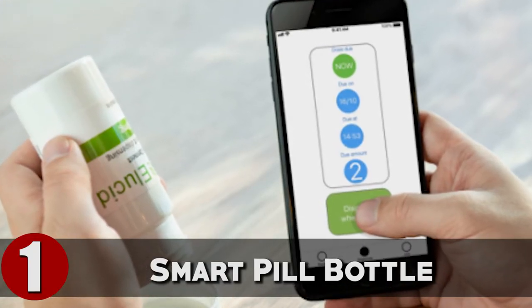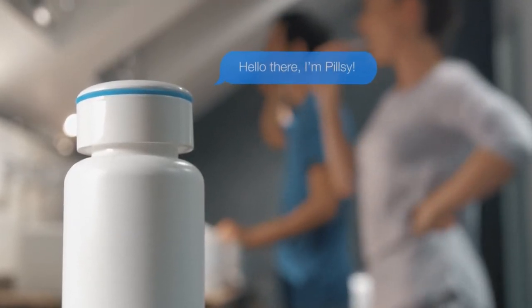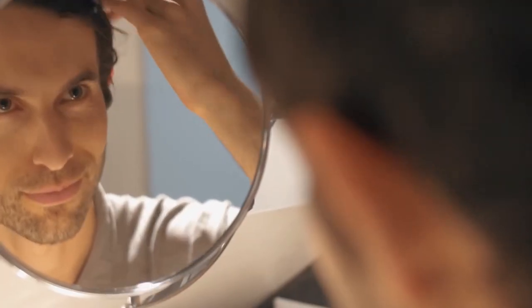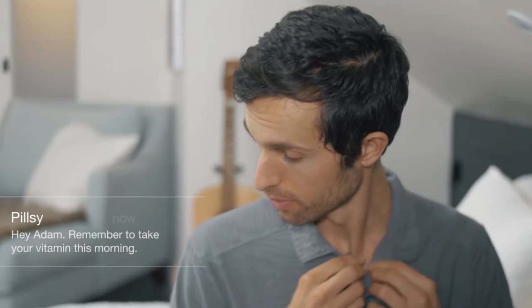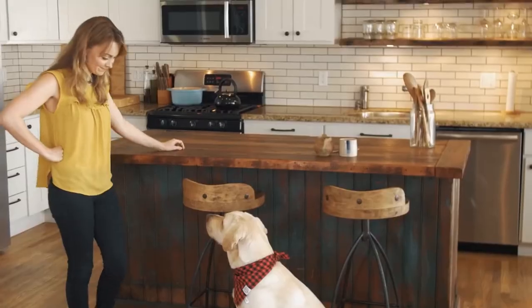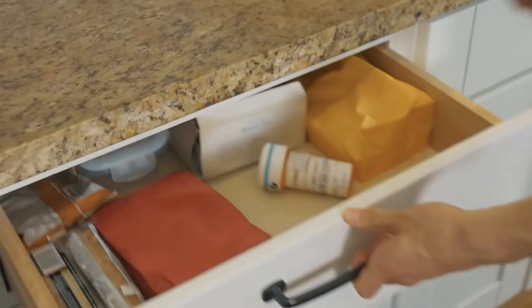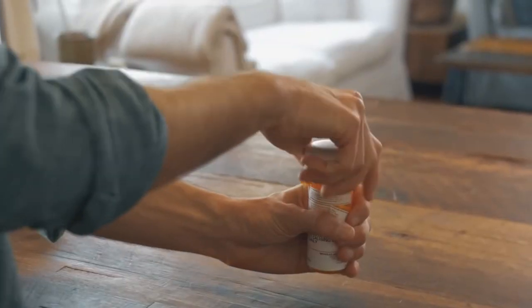Smart Pill Bottle. It's easy to forget to take your medicine, but for people who have severe health problems, this can be life-threatening. Medication adherence is regarded as one of the most effective ways for patients to maintain control over their well-being. However, driving adherence is a complicated issue affected by a number of factors, including medical, economic, social, and geographic factors. Recent digital health advances have addressed drug adherence with software, hardware, and combined technological solutions.